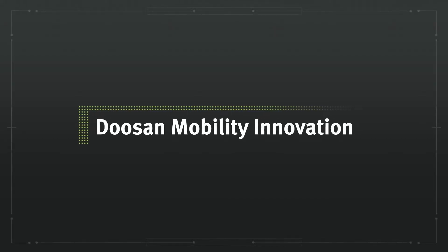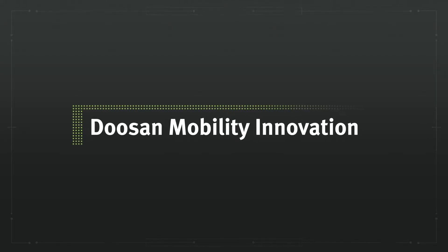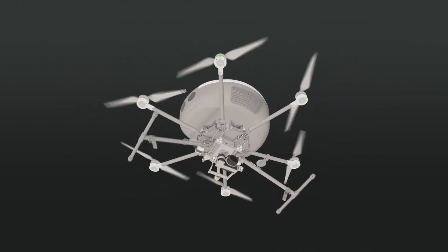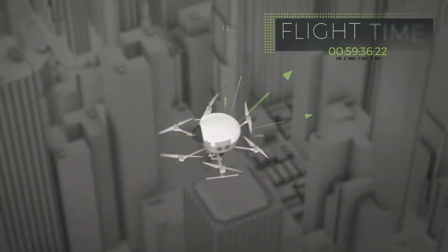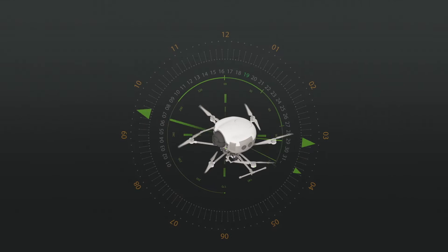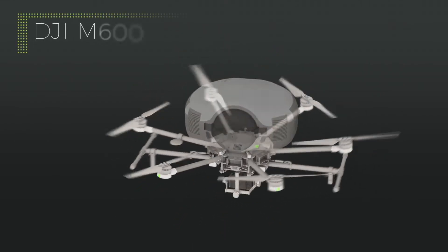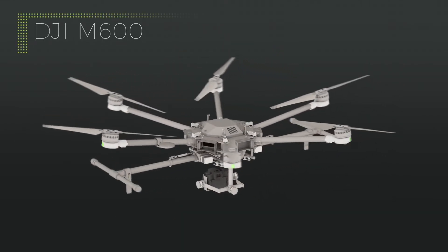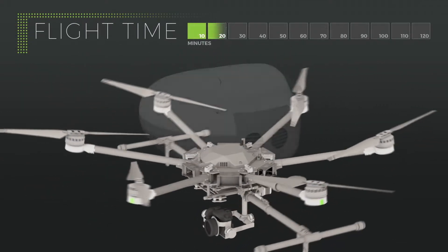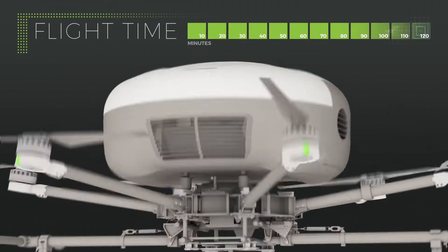At Doosan Mobility Innovation we're focused on making new technology a reality in the commercial drone space. We saw the exponential opportunity that additional flight time brings to commercial drone users. Our fuel cells can attach to large commercial drone models such as the DJI M600 that may typically only have 10 to 20 minutes of flight time with a moderate payload and increase that to one to two hours.